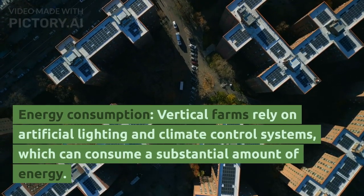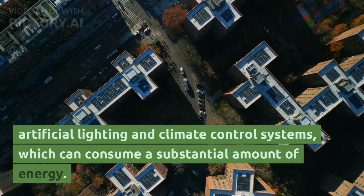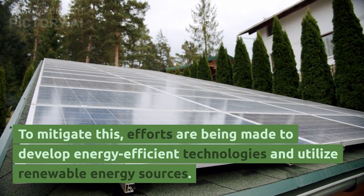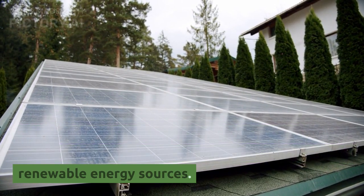Second, energy consumption: vertical farms rely on artificial lighting and climate control systems, which can consume a substantial amount of energy. To mitigate this, efforts are being made to develop energy-efficient technologies and utilize renewable energy sources.